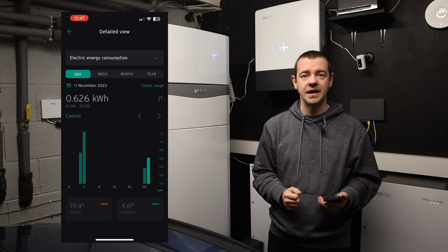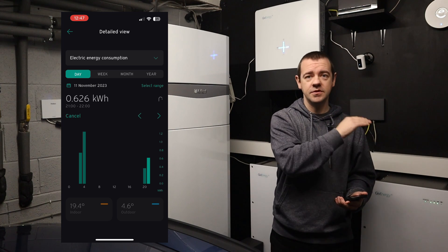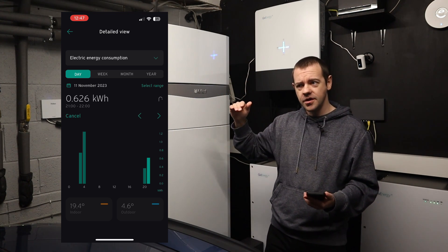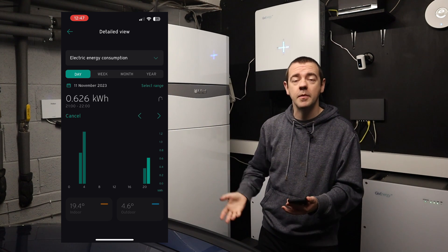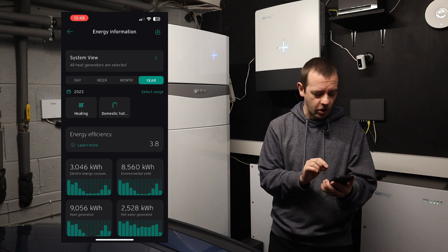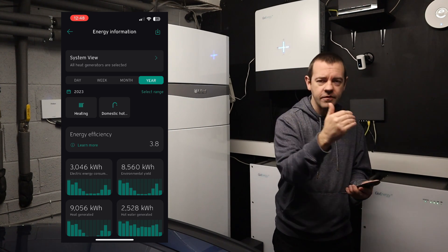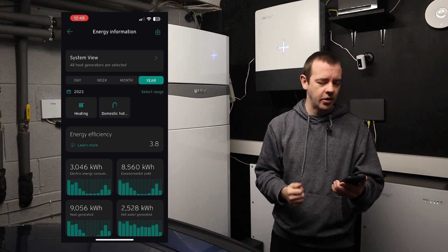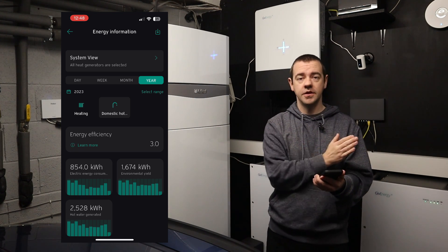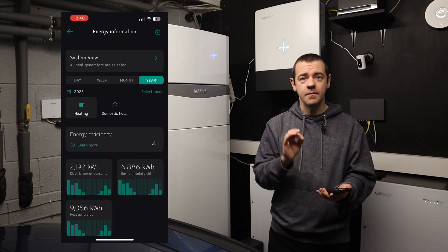One request: if anyone from Vaillant is watching, please give us the ability to set different hot water temperatures for different times of day. I want it much hotter during the cheap overnight window, and lower during peak periods. In terms of overall efficiency, the system reports a COP of 3.8 — so for every kWh of electricity used, we get 3.8 kWh of heat out. Just for hot water it's 3.0, and just for heating it's 4.1.